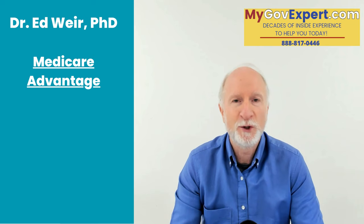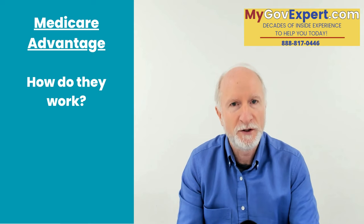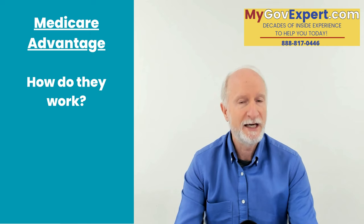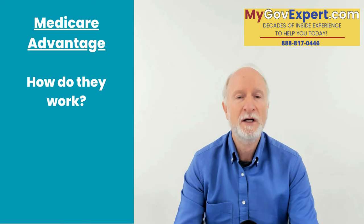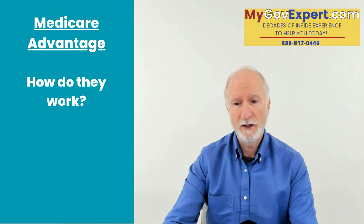How do Medicare Advantage plans work? They go over your Medicare Part A and your Part B benefits. You have to get all your health coverage through the particular plan you choose. Whichever private company you choose — the one that has your doctors, your prescriptions, the most benefits, the least cost — that company will send you a member ID card. When you go to your doctor, you show them that member ID card, not necessarily your Medicare card.